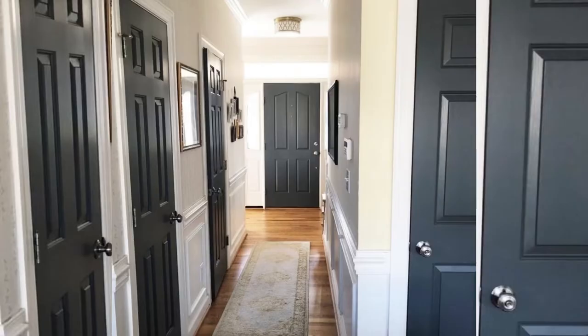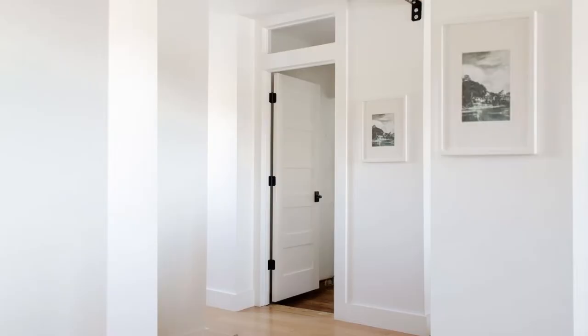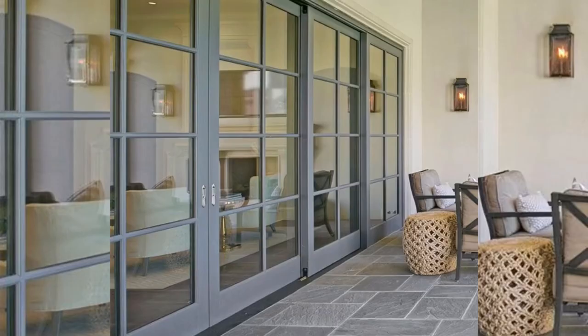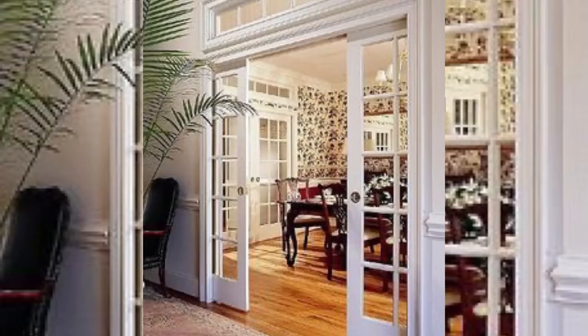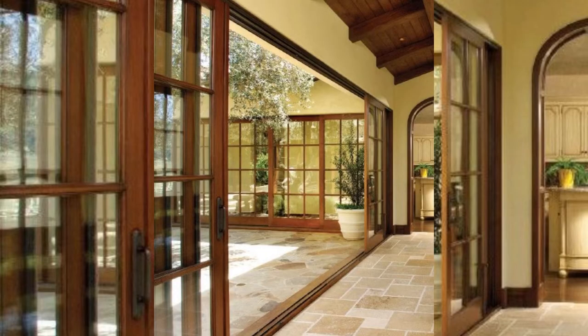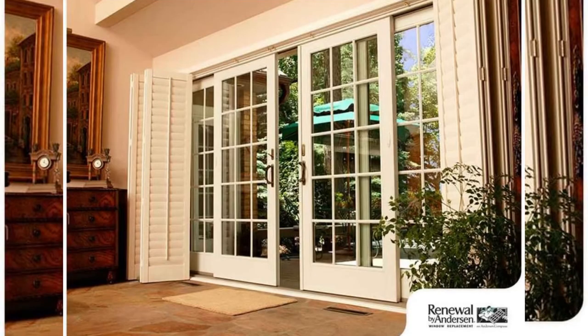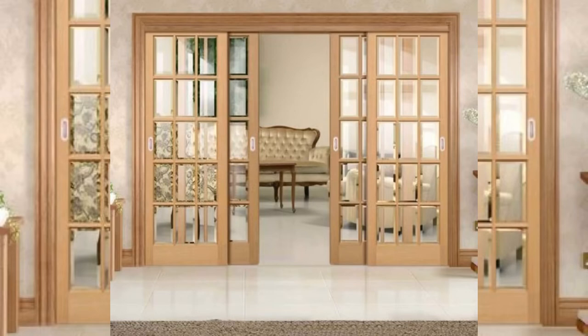Sliding doors are exterior doors used on the back or side of the house, usually opening onto a patio or a deck. Sliding doors can also be found in the interior of the house, in closets, utility rooms, or pantries. They move on a track so you push them open, meaning they don't protrude into the space at all.